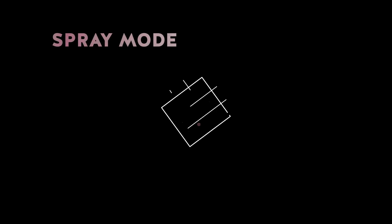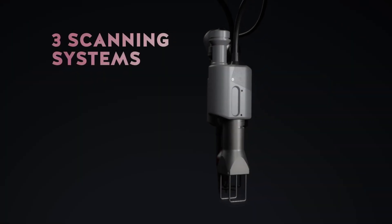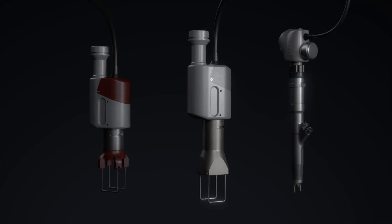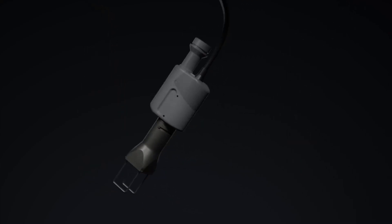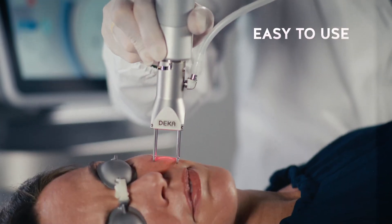Also thanks to the innovative spray mode algorithm for even more natural looking results. Fully controllable plug-in scanning systems allow for selective, fast and highly tolerable treatments. The automated features make it even easier to learn and use.